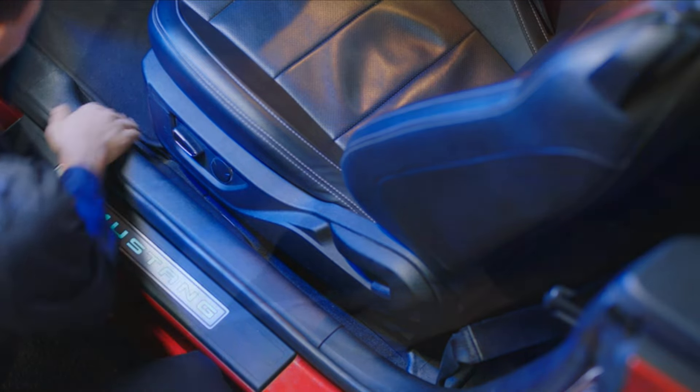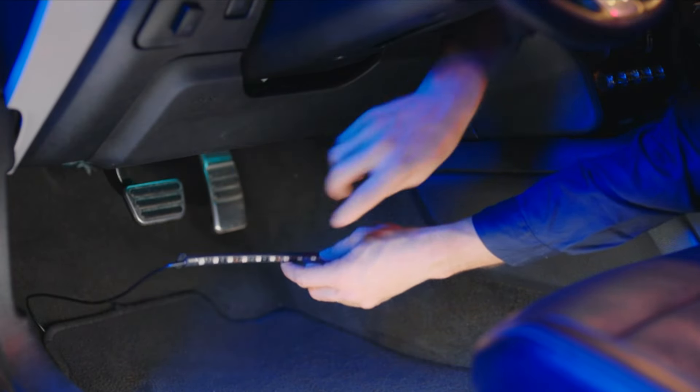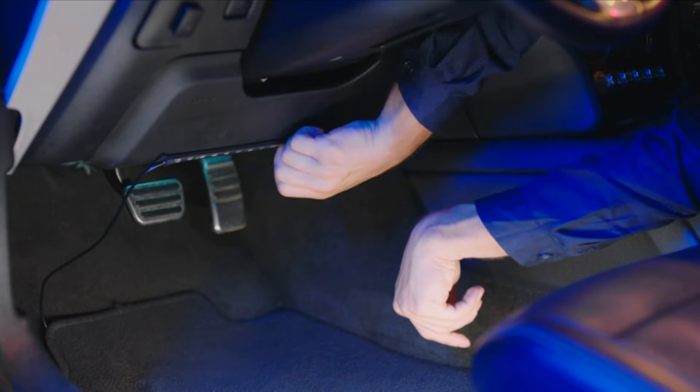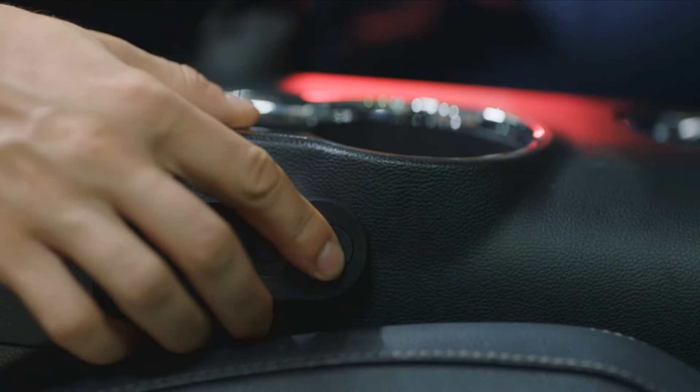With customizable color options and the ability to sync with music, these Car LED Lights with Music Sync offer a versatile lighting solution for smart car lighting enthusiasts.